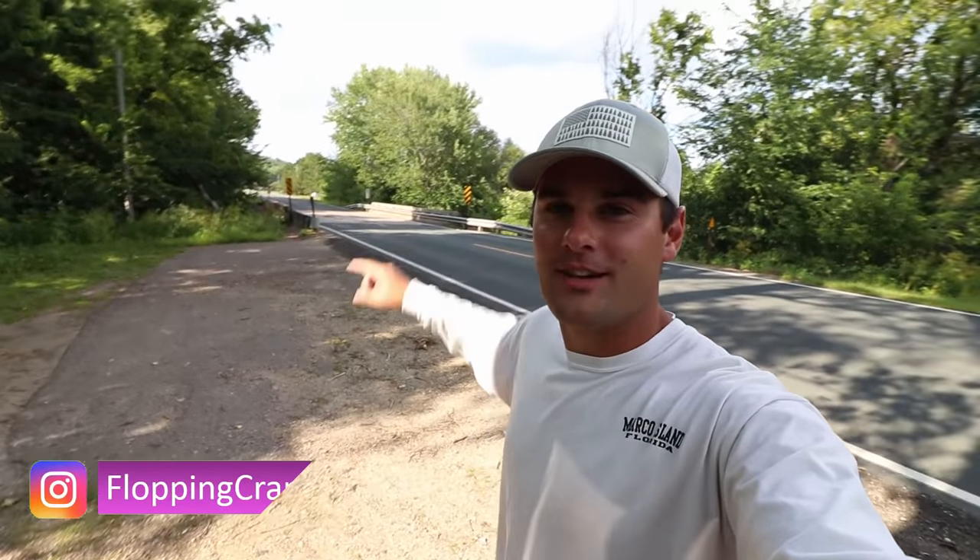What's up everybody, so today we're gonna be doing something a little different. As you can see there's no lake around me — that's actually a trout stream right there. We're gonna be doing some trout fishing. I'm Davis, this is the Flopping Crappie channel, and today we're actually gonna be doing a challenge.